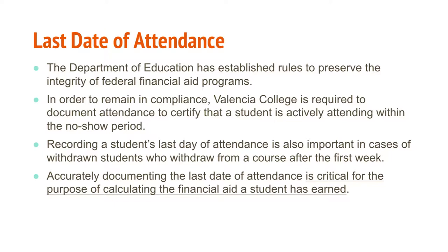Faculty have a last date of attendance worksheet that was passed around. If you have any questions regarding last date of attendance, you can refer to it. It guides faculty on the importance of this matter and what actions are needed.